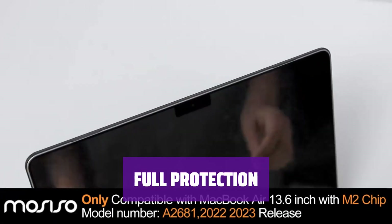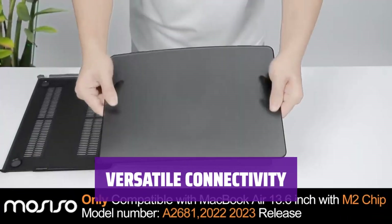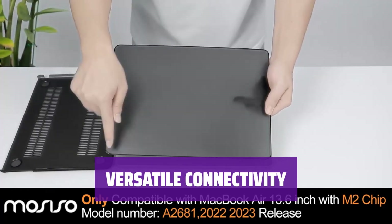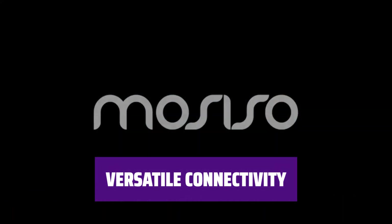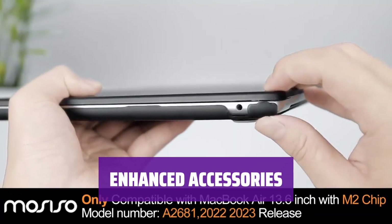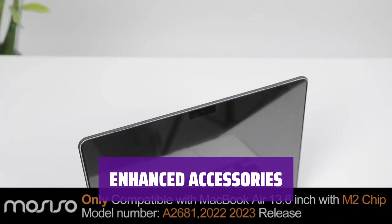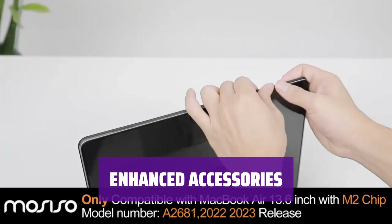The case provides full coverage for your MacBook Air, protecting it from scrapes and scratches. The included USB-C to USB adapter allows you to connect various devices to your laptop with ease, supporting data transfer speeds up to 5.0 gigabits per second. The bundle also includes a matching color keyboard cover and screen protector to safeguard your keyboard and screen from spills and scratches.